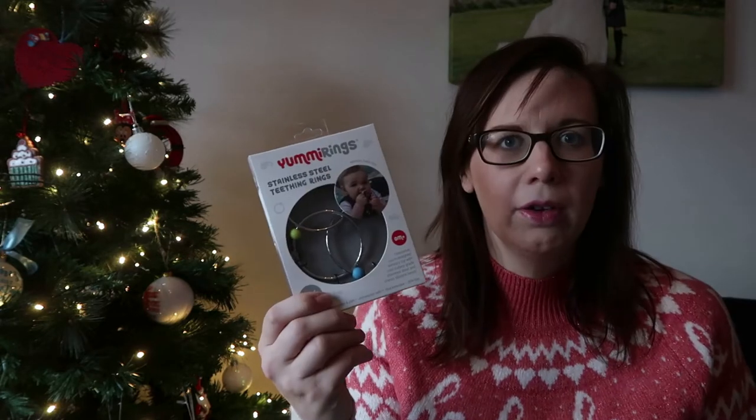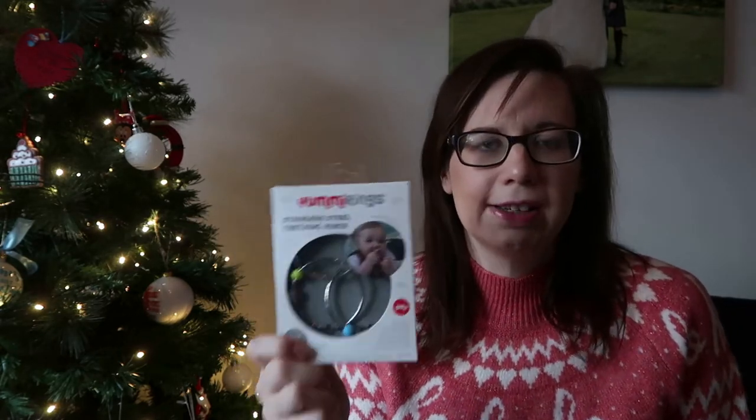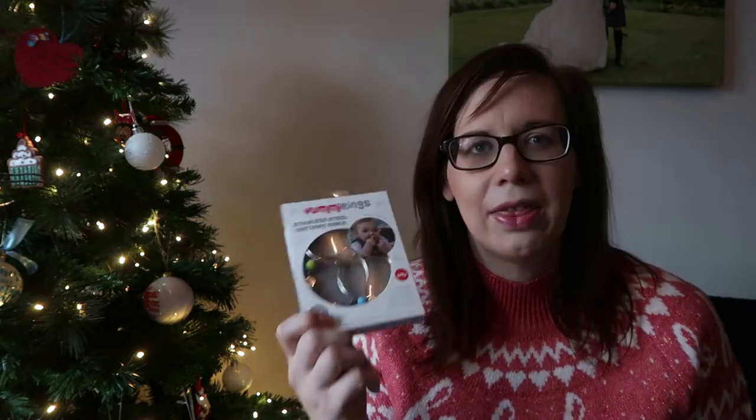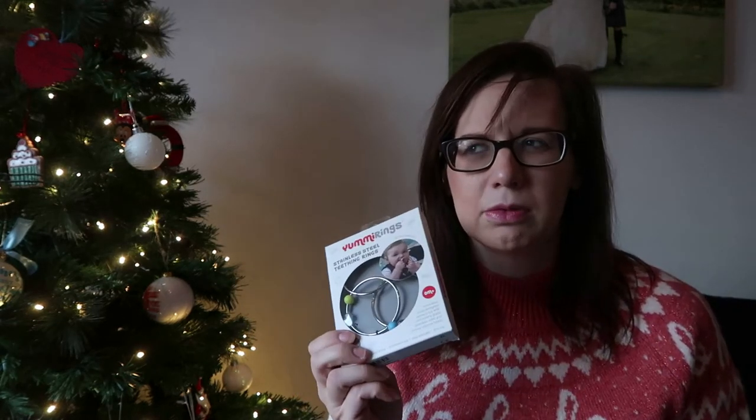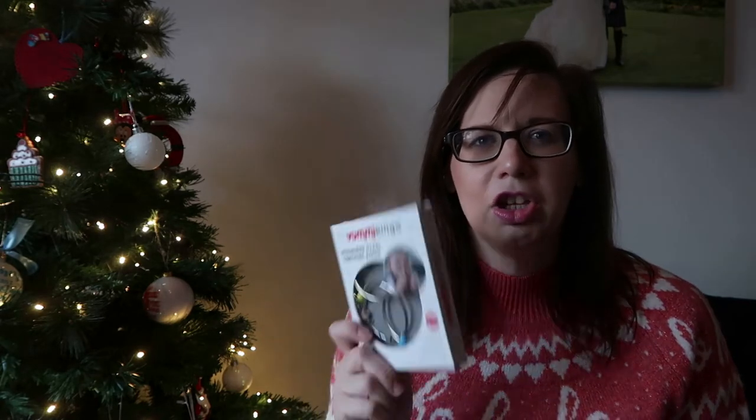I've just got him three little things as well - he's going to get other presents from family members so I don't feel too bad. First is the Yummy Keys stainless steel teething rings. I've seen these on Instagram and they look so good - they're like three steel rings with little beads on them that they can chew. I think he'll really like that as he loves things in his mouth. I got it from Amazon, I think it was about £20. You can also get them personalised, which is quite a good idea.